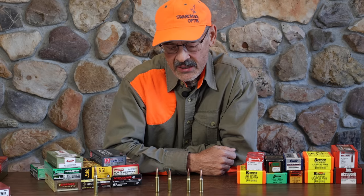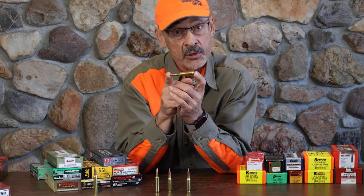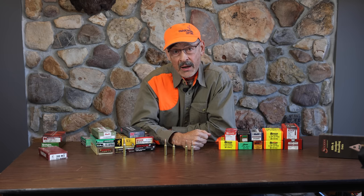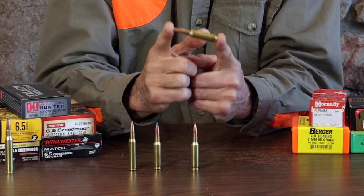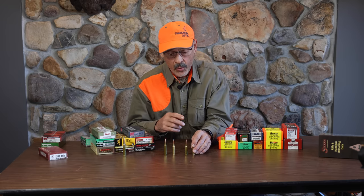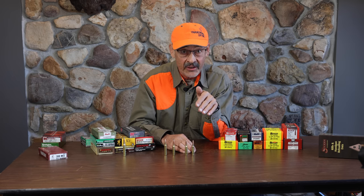A lot of people either love or hate the 6.5 Creedmoor because it gets hyped so much. People will say the 6.5x55 Swede or the .260 Remington will do anything it does, so why bother? Well, the reason is probably because it is a fine-tuned target cartridge. When Hornady's engineers designed it, they looked at all the pros for a good high-volume target shooting cartridge. They wanted lighter recoil and a lower powder charge so barrels don't burn out — these guys will shoot hundreds of rounds and burn out three or four barrels in a season.